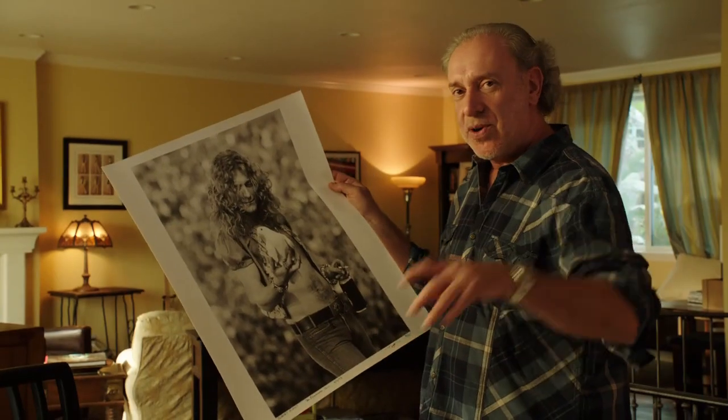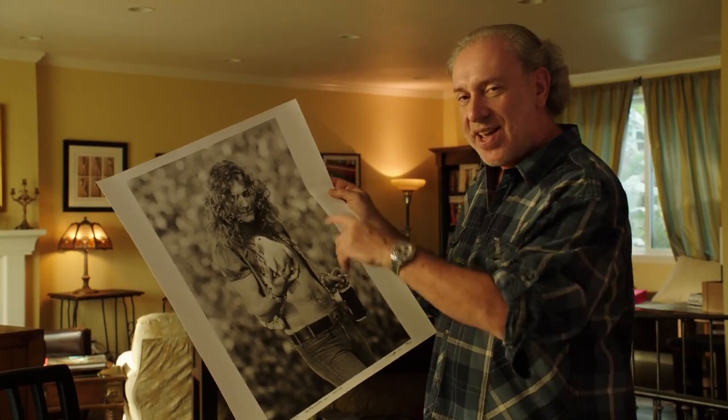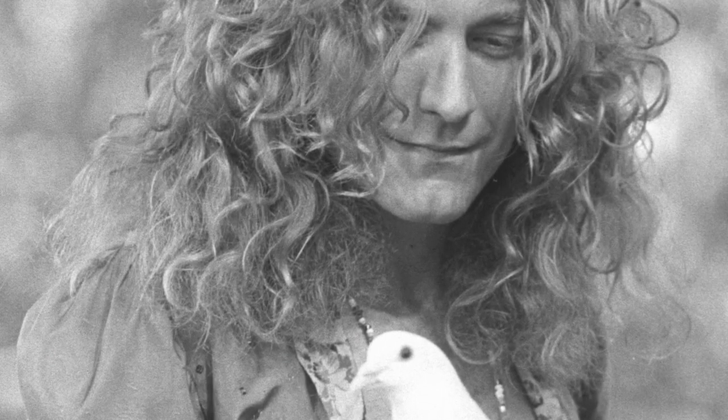And one bird flew around the audience and decided it wasn't having any of this, and flew right back onto the stage. Robert stuck his hand out and the bird happened to land on his hand.